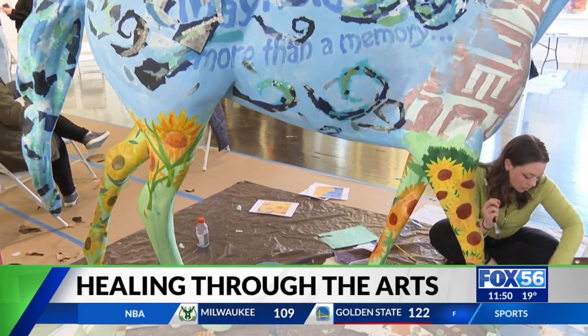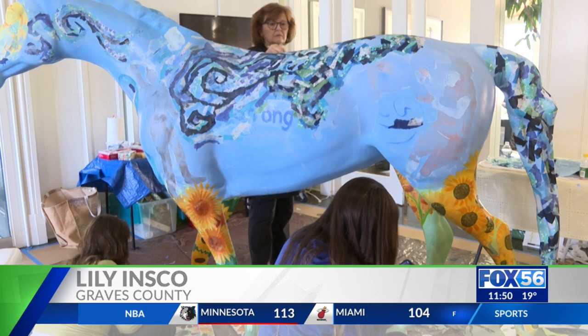Liliensko lives in Mayfield and is helping paint a horse with inspiration from Van Gogh. 'The starry night with all the wind and the swirls — that kind of references the tornado. The sunflowers on the legs and stuff show a bright future.'